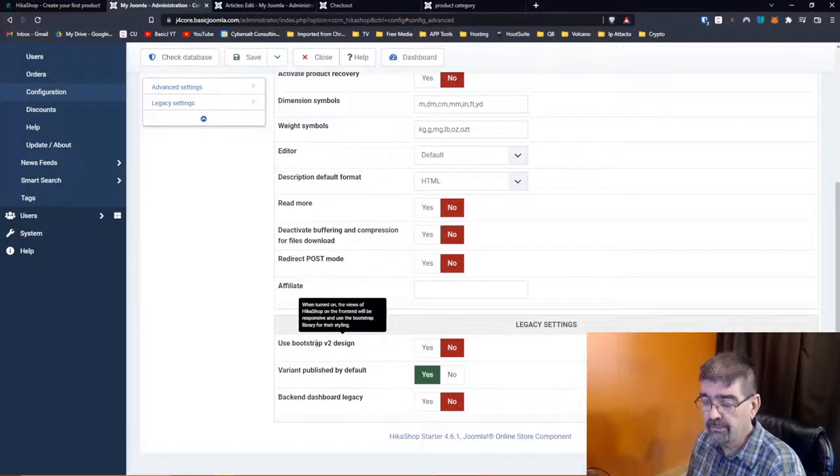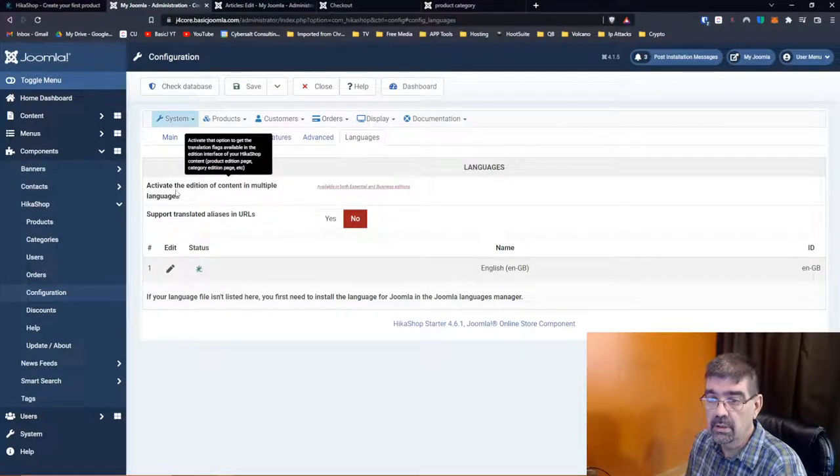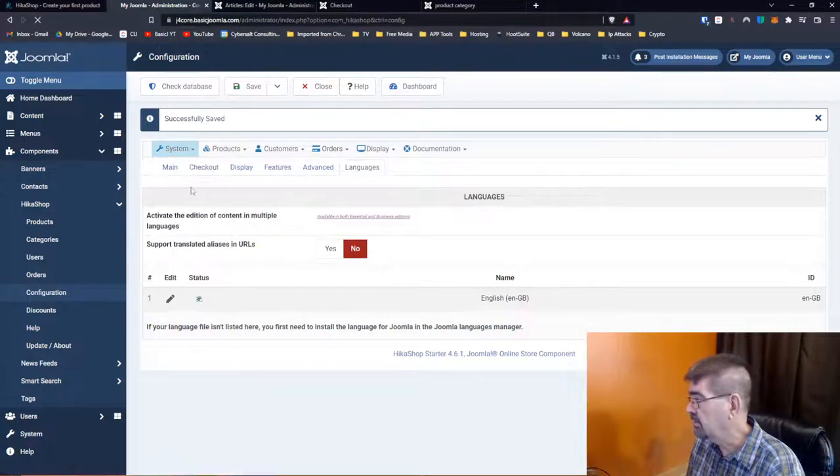Use Bootstrap version two design — no, we're in Bootstrap 5. Languages — multiple languages only available in paid versions. So we looked at a lot of the system settings there. Now we'll go to payment methods. Here are some payment methods that have been set up already in the sample data. The credit card one is if you are collecting the credit card information and processing it manually — this is not a credit card gateway. I was surprised there would be such a generic one there.